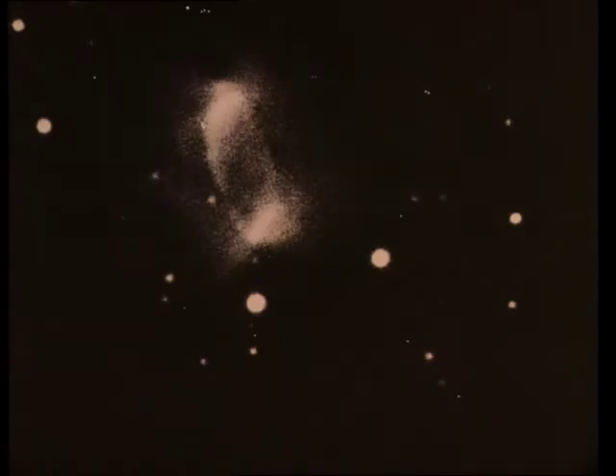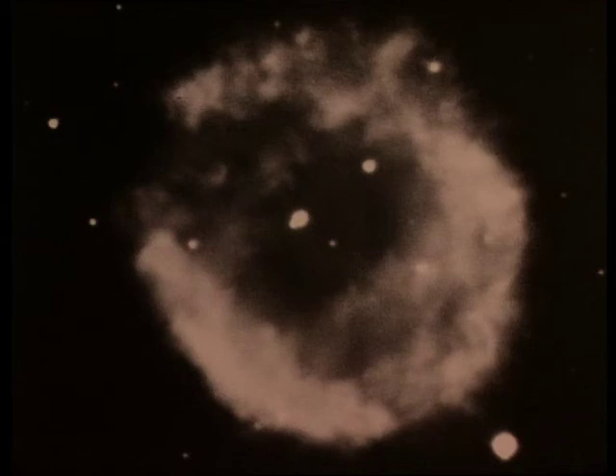Other nebulae in the Milky Way have more regular forms. These are the so-called planetary nebulae. They come from dying stars that throw off their outer layers, which then form nebulae around them. Some of these nebulae are very beautiful and some have rather peculiar shapes.